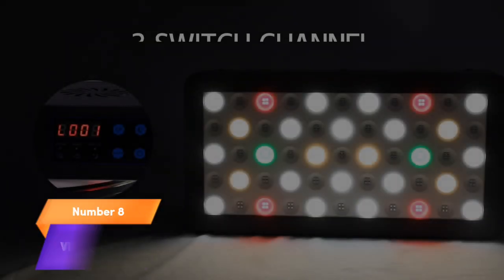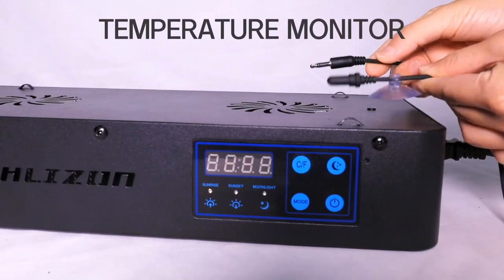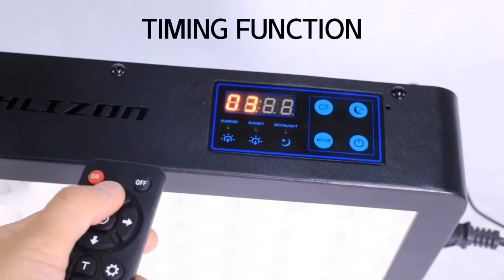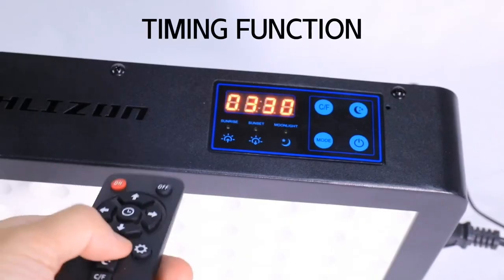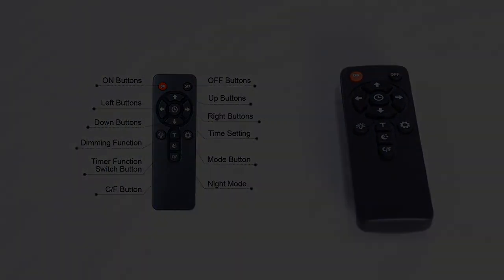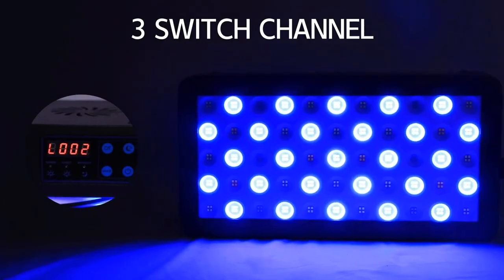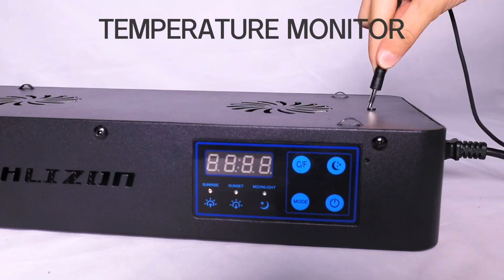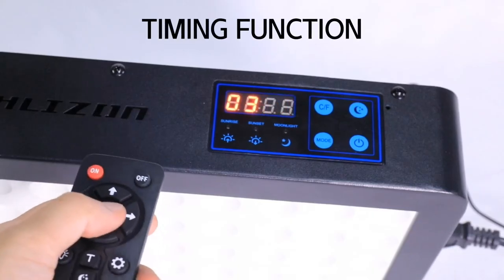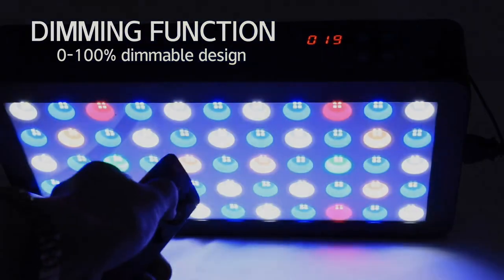Number 8. Elevate your aquarium with the VIPARSPECTRA timer control dimmable 165W LED aquarium light. Offering a full spectrum of light, it's perfect for growing coral reefs and enhancing marine life in your fish tank, supporting both LPS and SPS species. With timer control and dimmable settings, you have complete control over the lighting conditions. Illuminate your underwater world with VIPARSPECTRA, providing your aquatic ecosystem with the ideal environment to thrive.